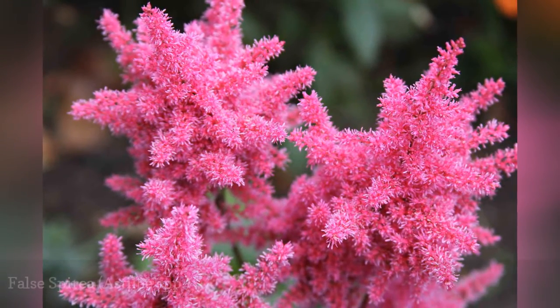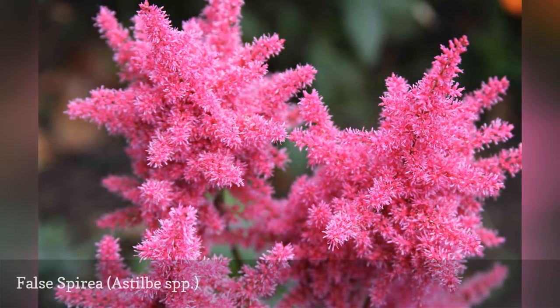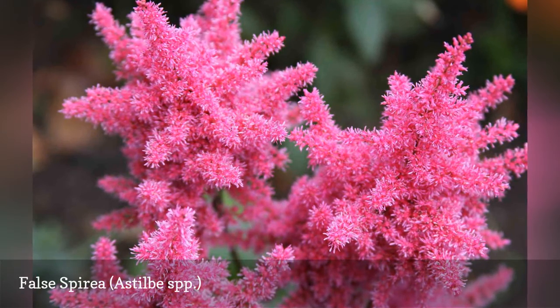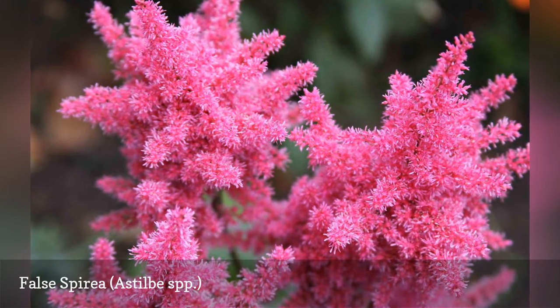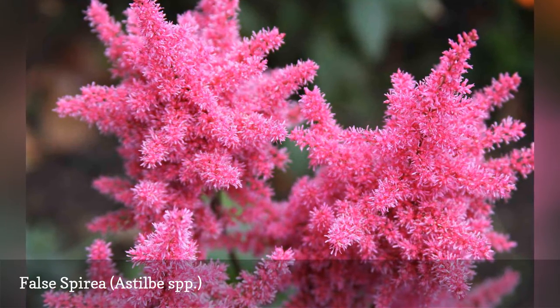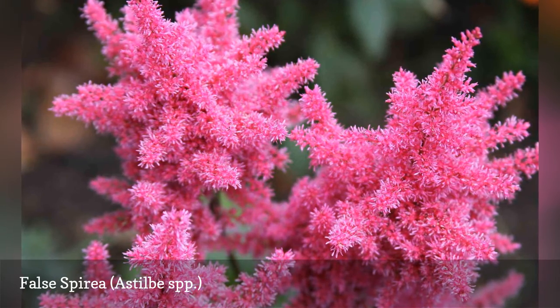Astilbe is one of those nearly perfect flowers. The fern-like foliage stays attractive all season. The flower plumes bloom in spring and early summer in shades of whites, pinks, purples, and reds, but last the whole season after they fade. Many different varieties abound, some growing as small as 6 inches, others to 5 feet.